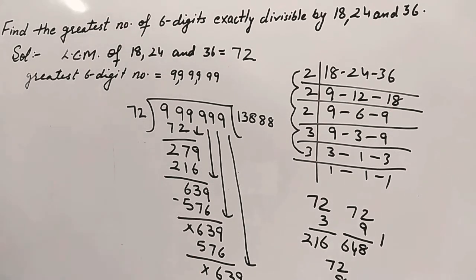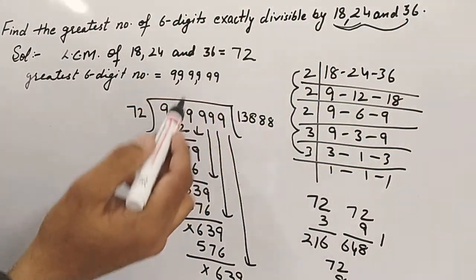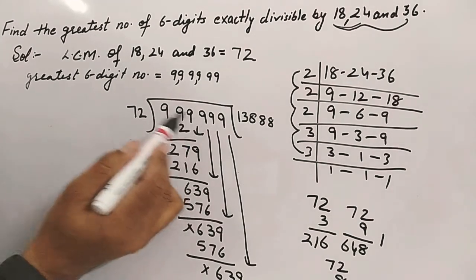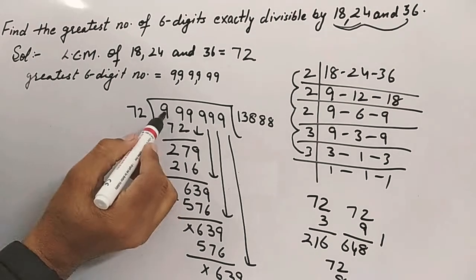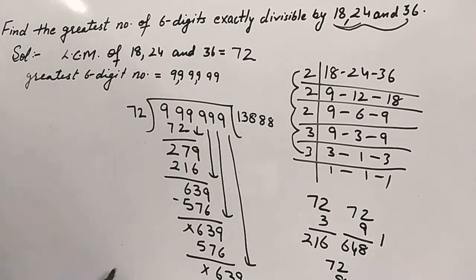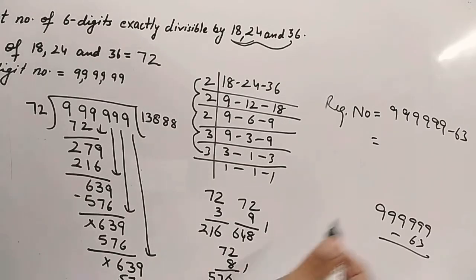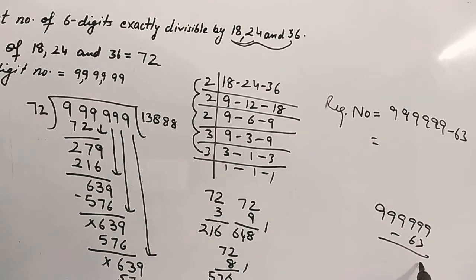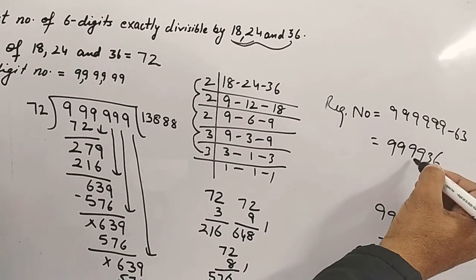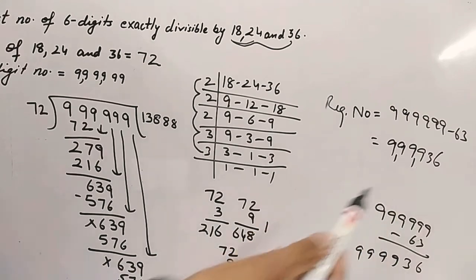When we divide 9,99,999 by the LCM 72, we get a remainder of 63. This means 9,99,999 is not divisible by 72, but if we subtract 63 from it, we get a number which is a multiple of 72. So the required number is 9,99,999 − 63 = 9,99,936. This is the greatest six-digit number exactly divisible by 18, 24, and 36. Thanks for watching.